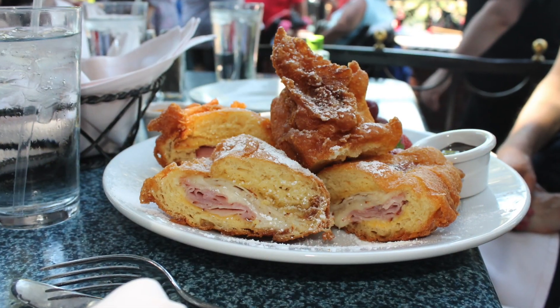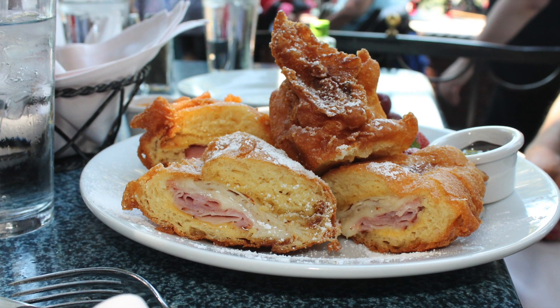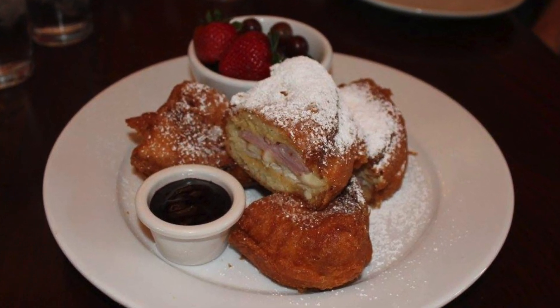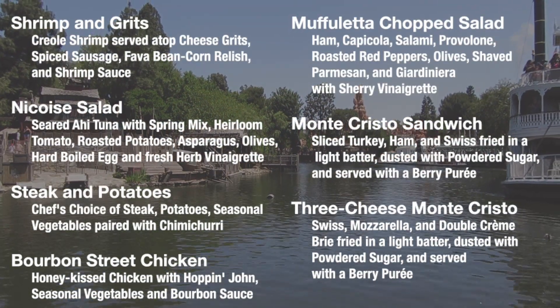This sandwich is absolutely amazing — it's the perfect blend of savory and sweet, and it's so filling. I highly recommend sharing with a friend or family member; it comes with four slices and there's plenty for two people to share. For those who don't eat meat, they also have a three cheese Monte Cristo, but I always stick with the classic turkey and ham version.